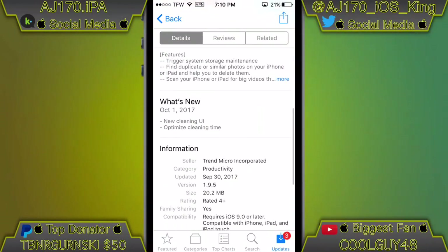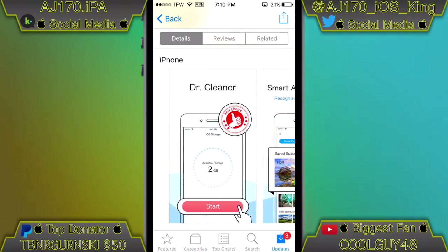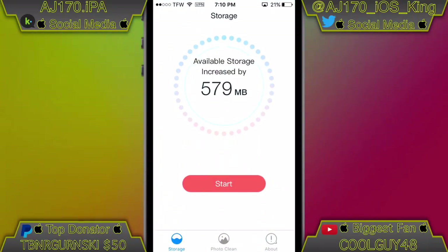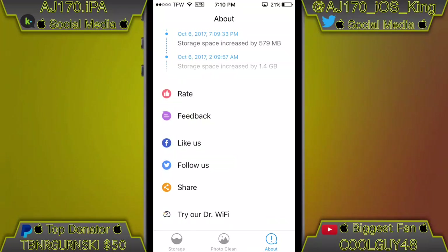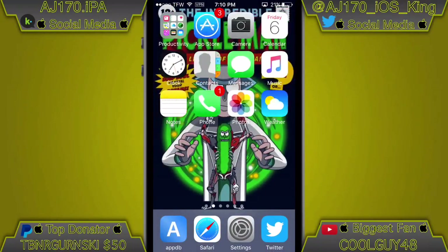Just go to the App Store, click download, and you're good to go. If it says it's not available in your store, go to the store and try clicking the link again. If it still doesn't work, that means it was removed from the App Store and you were too late. This is AJ170 signing out — see you guys next time.